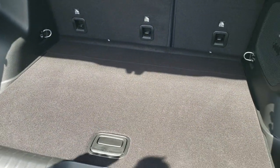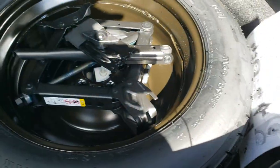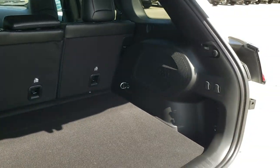This is a power liftgate. It has the factory subwoofer back here, very clean back here as well. And because it's a four-wheel drive, you do get the spare tire. To put that gate down, you just press this button — it'll beep at you three times and then it'll come on down.